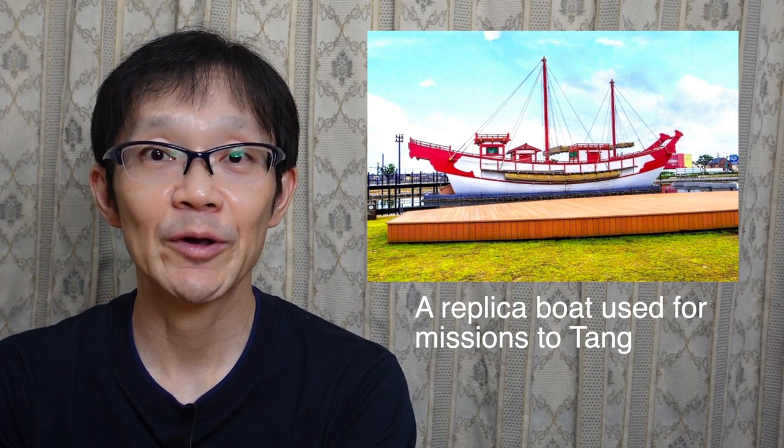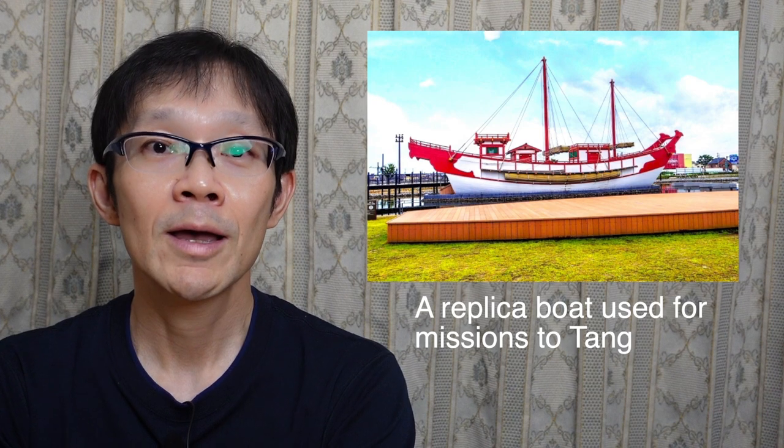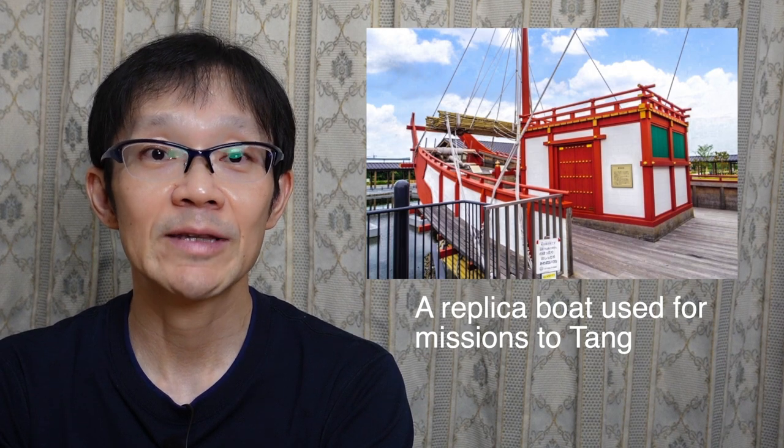the origin of karinto was brought about by Japanese missions to Tang China in the Nara period, from 710 to 794. The sweets from Tang China were luxury products,